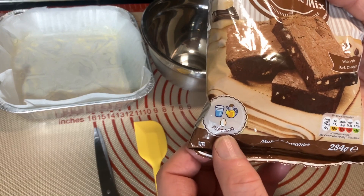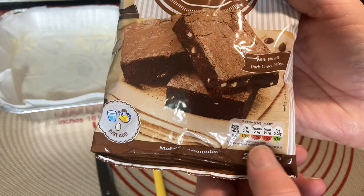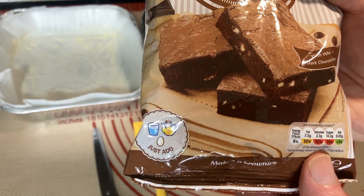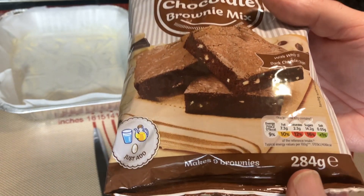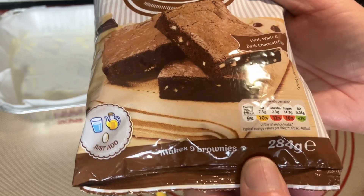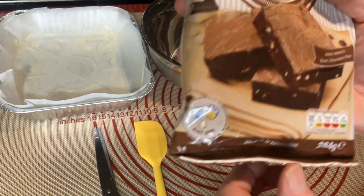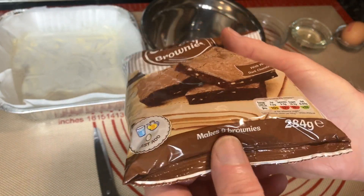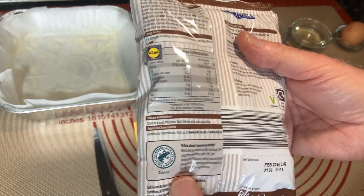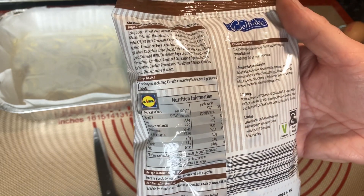All you need to add is one egg, the water, and the oil. The sugars and saturates are going to be red on the nutrition - you can't avoid that with chocolate brownies. The pack is 284 grams - we've had meals for two at that weight. This makes nine brownies and it's 79p - if it works you can't go wrong.